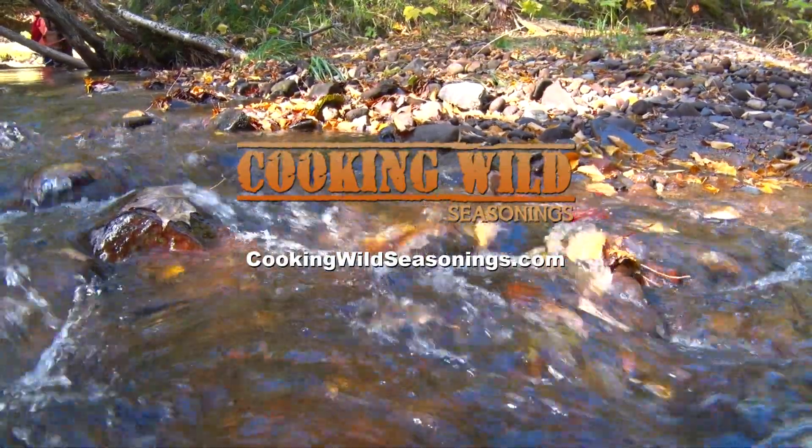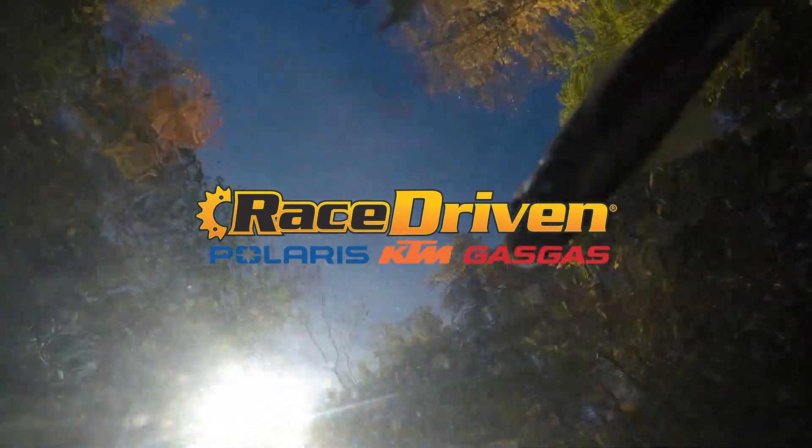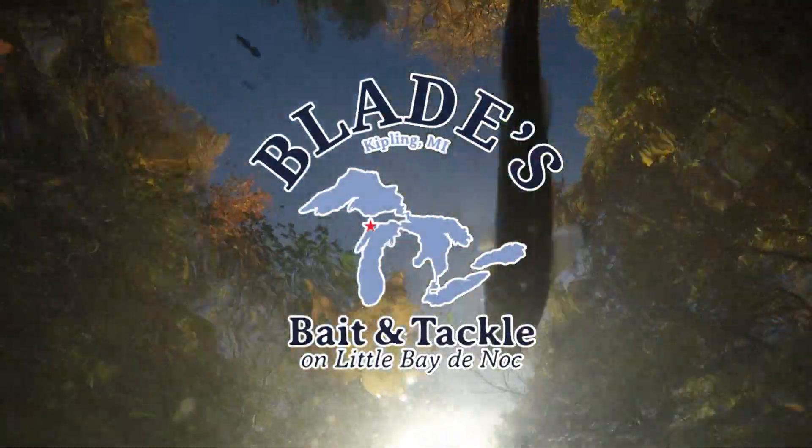Thanks for watching. We invite you to join us next week for another adventure right here on 906 Outdoors.